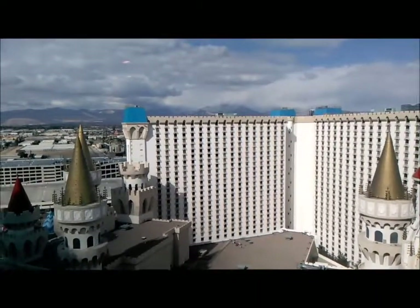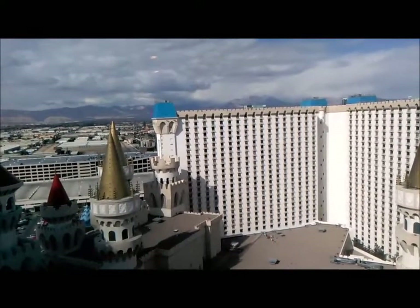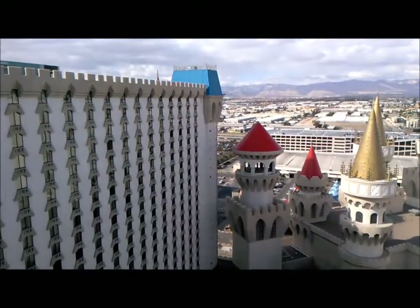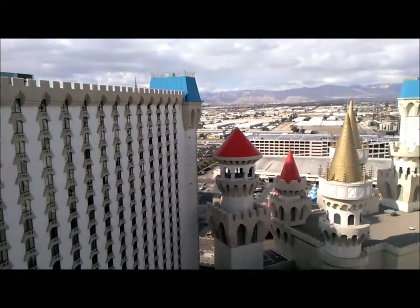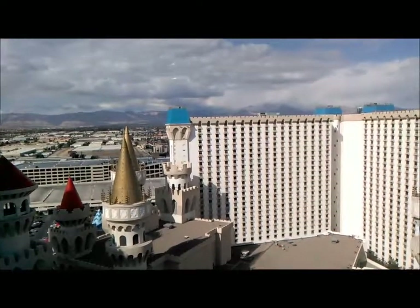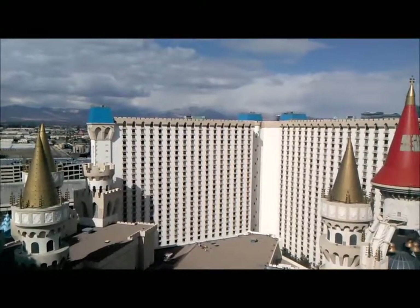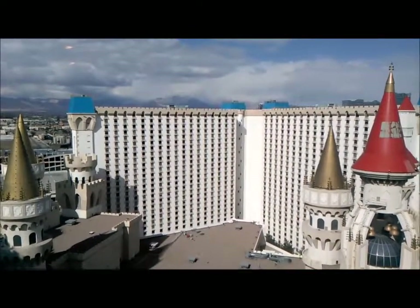Will I be staying at the Excalibur again when I come back to Las Vegas? Well, I like the room, I like the suite. I didn't like the fact there wasn't a jetted tub. But there are too many nice rooms in Las Vegas to keep staying at the same one. A lot of variety here that I think I want to enjoy.